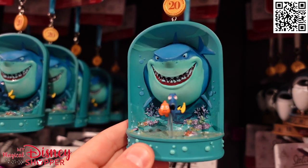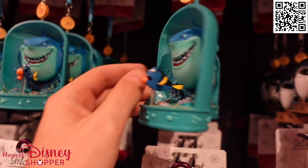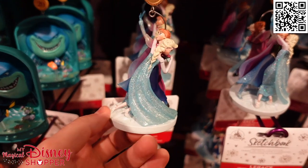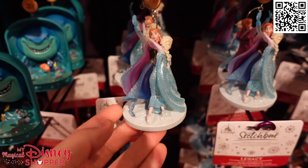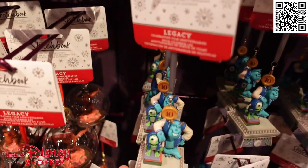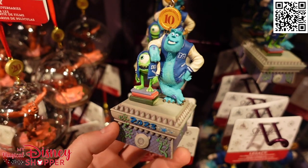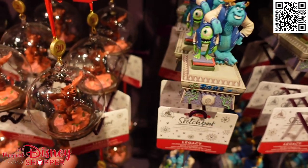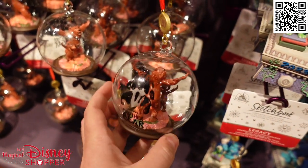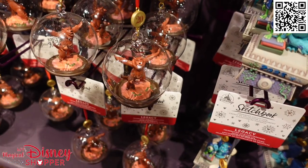This is a great Finding Nemo ornament — you see Dory and Marlin in the front with Bruce the shark busting in behind them. Then we get into Frozen, and a 'true act of love will thaw a frozen heart' ornament. Mike Wazowski and Sully from Monsters University, and even a Brother Bear ornament celebrating 20 years — you can see the logo on the back side. Very cool little ornament.